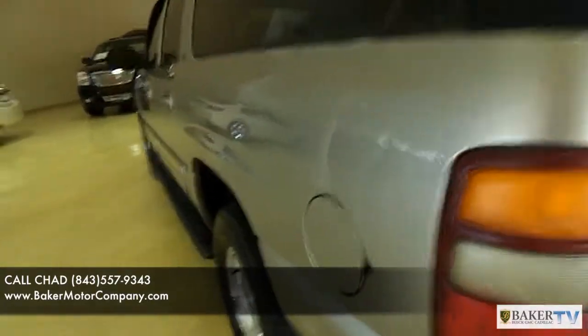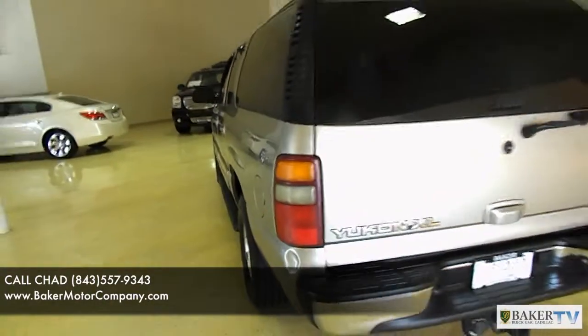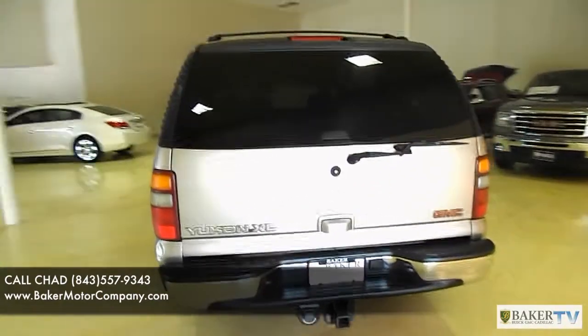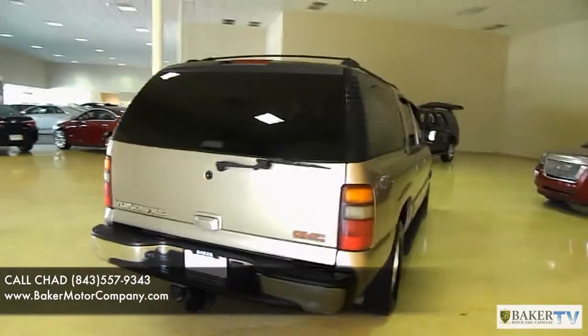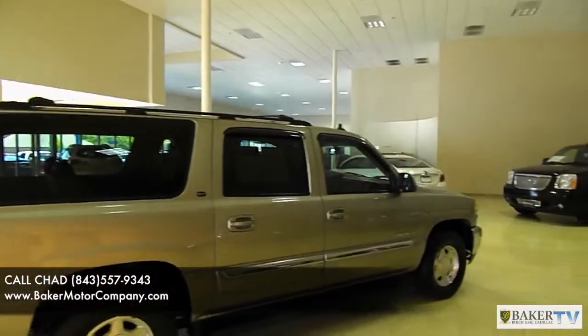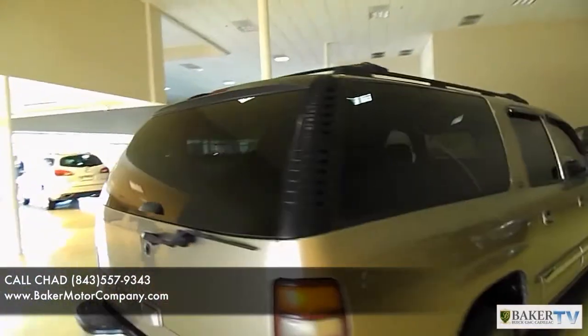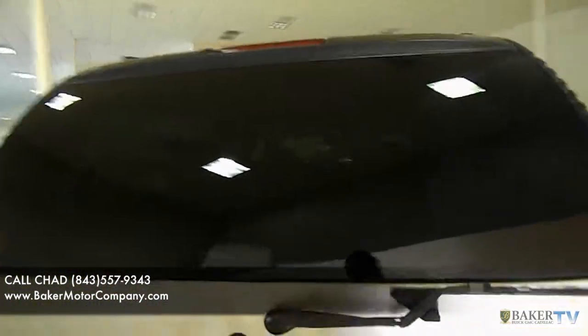Looks like we do have a scratch here and a little bit of damage right there. It does have the tow package in the back, so you can get that boat or jet ski out on the water this summer. The passenger side is looking pretty good, so this vehicle is not in too bad of shape for a 2003.